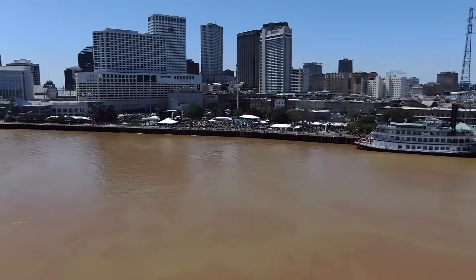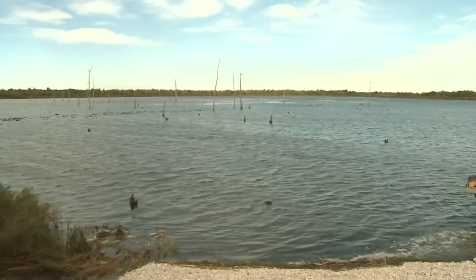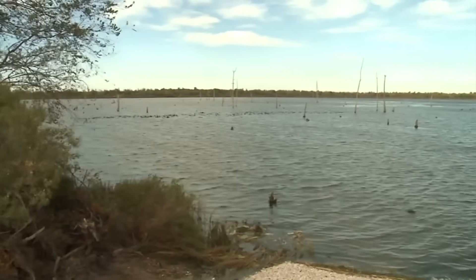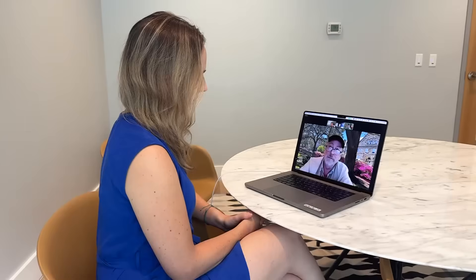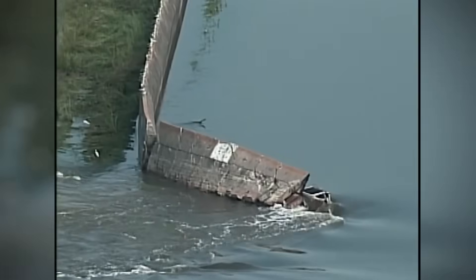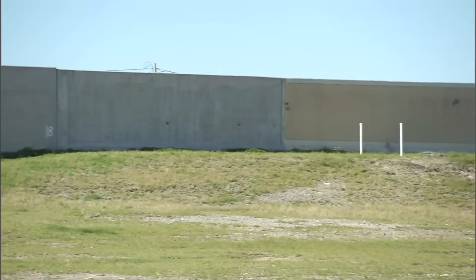Much of New Orleans lies below sea level, and as sea levels rise and the ground sinks, the threat of a deadly storm surge increases. If trends continue, researchers worry the area marshes could become open water in just 10 years. If nothing else, the disaster of Katrina — of epic proportions — at least got us a really high quality protection system.